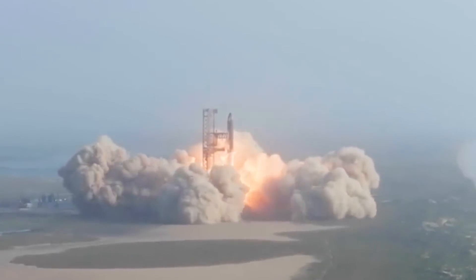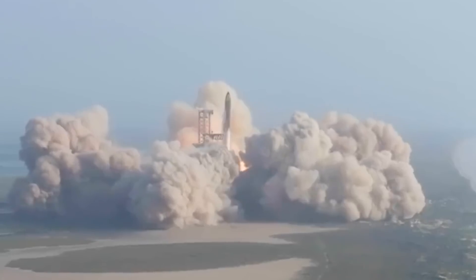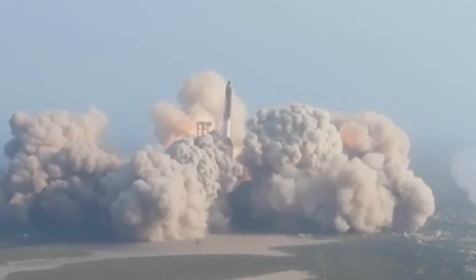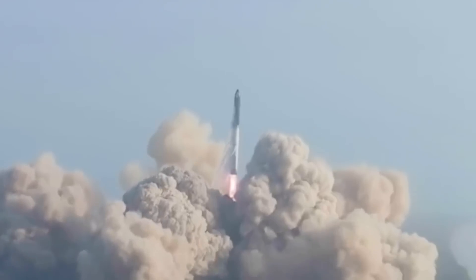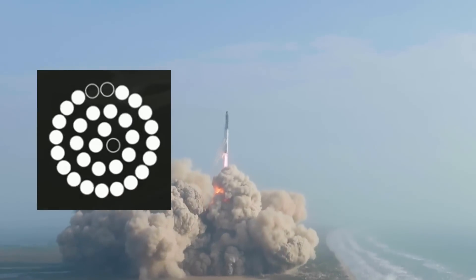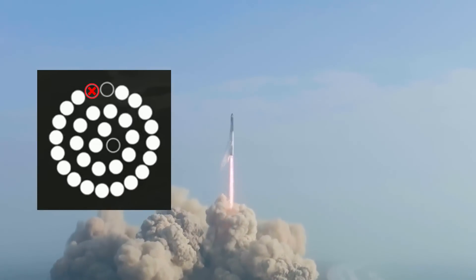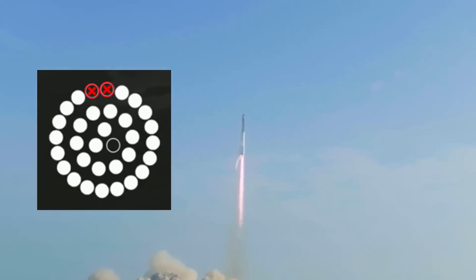Before Starship even cleared the tower, it started leaning away from it quite noticeably. I thought this was likely intentional since we know Elon and SpaceX were very concerned about damaging the launch mount and tower. It's worth noting though that the failed outer engine we saw earlier was in the rough direction of the initial lean and that the engine graphic shows its neighbour has indeed failed too.